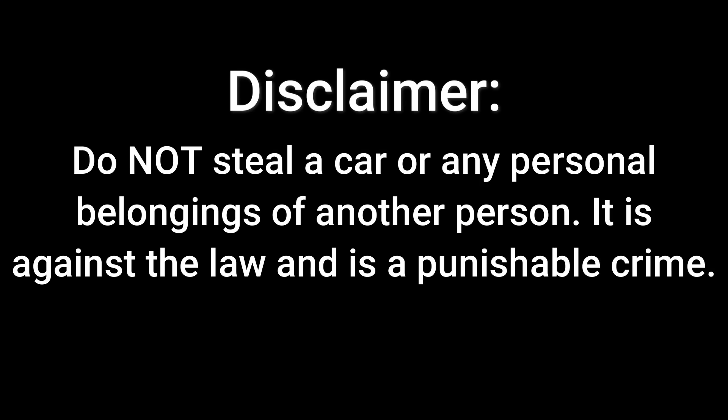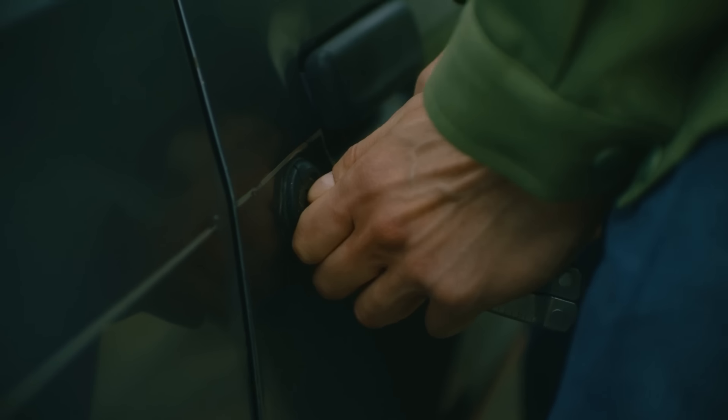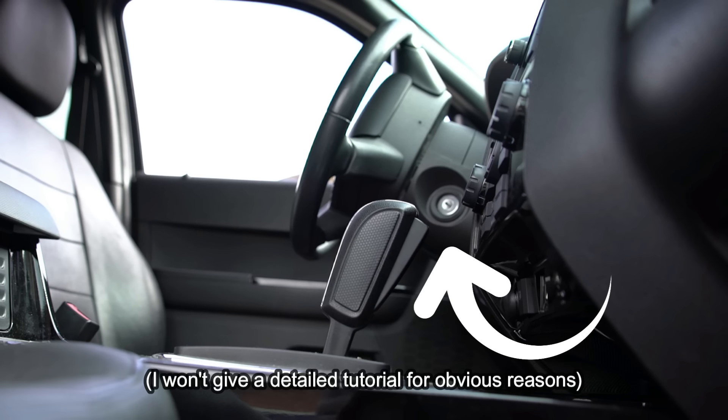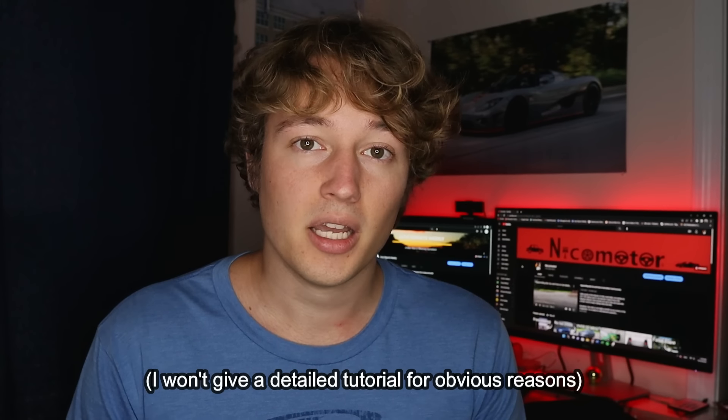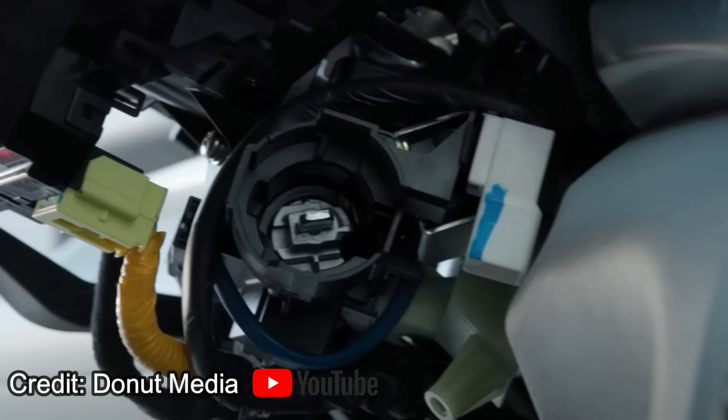Quick disclaimer: do not steal a car or any personal belongings of another person — it is against the law and is a punishable crime. What they do is break into the car in whatever way they choose, then remove the plastic behind the steering wheel, and then remove the part where the key slot is. What they find behind the keyhole is a square metal piece, just right for putting a USB cable on and turning it over like a key.